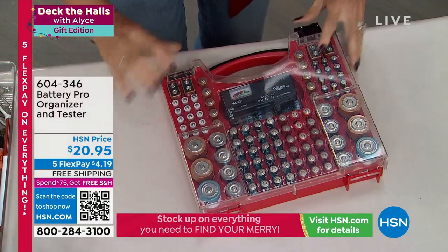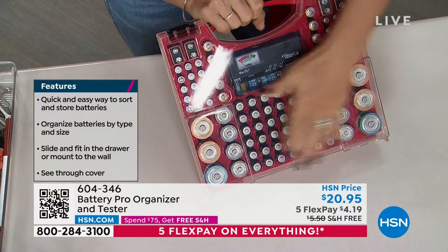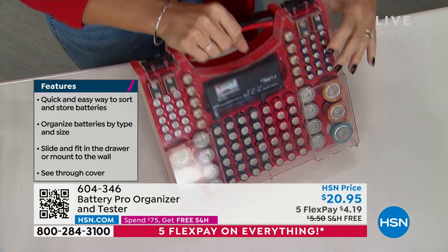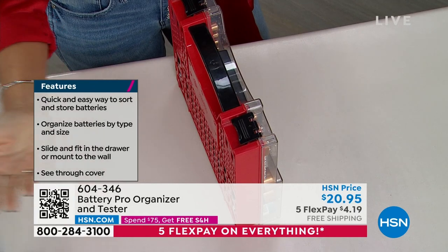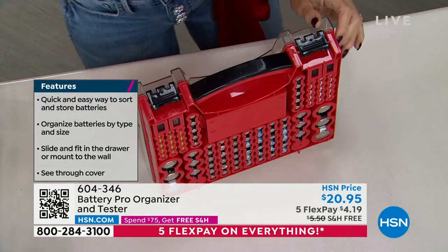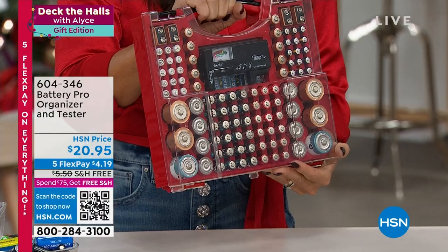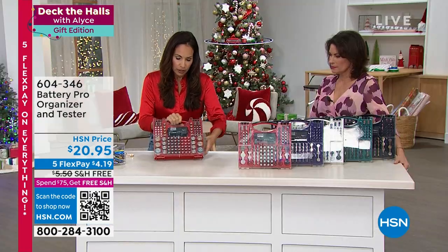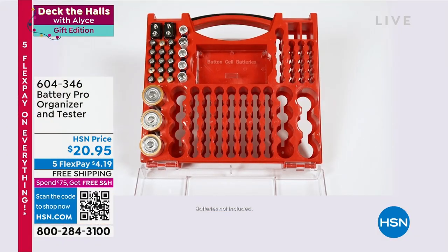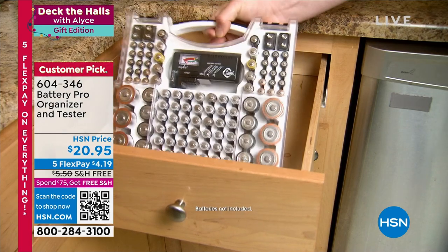It has a case so you can close it and snap it shut — keeping all those batteries clean, no debris touching them. Look at that slim design. You can slip this in a drawer, put it in a cabinet, or use the included anchors and hooks to hang it on the wall in a mudroom or shed. The pre-organization takes away all the frustration of looking for a battery when the power goes out and you need the flashlight — or when kids open toys on Christmas morning and need batteries right away.